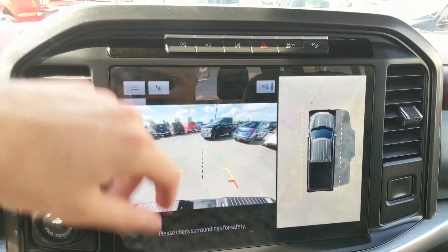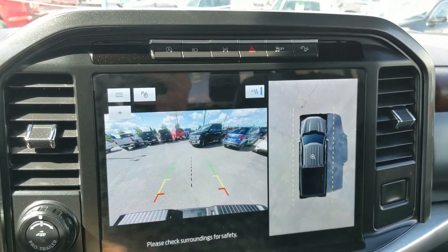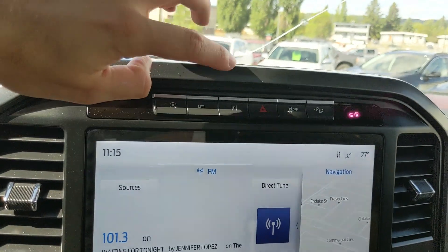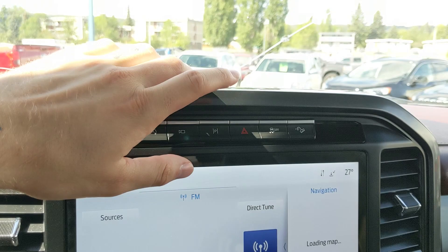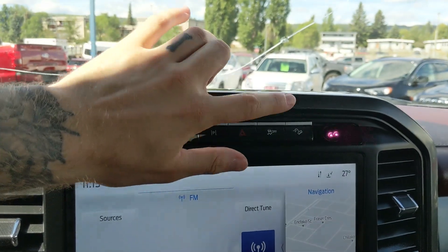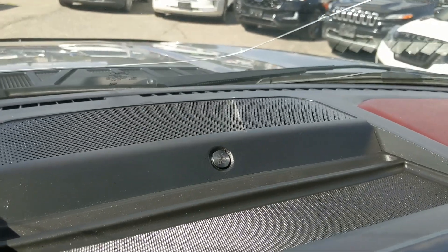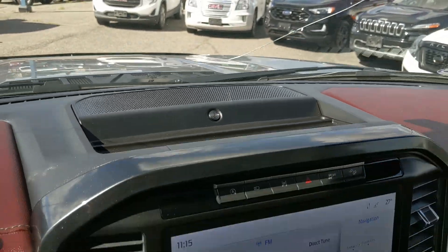Shifting into reverse, you have a backup camera with a full 360 view so you can see all around your truck. Above that you have your auto start-stop shutoff, alternate camera view with your forward-facing camera, park assist, hazards, traction control shutoff, hill descent assist, and a premium audio sound system so your audio is going to sound pretty decent.